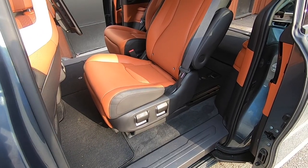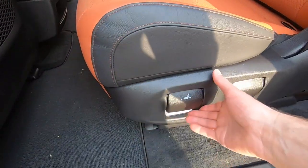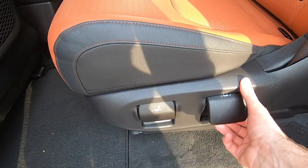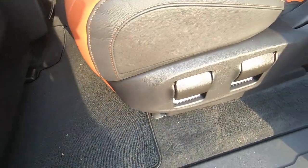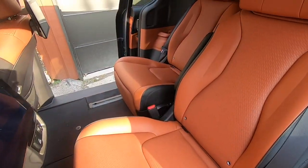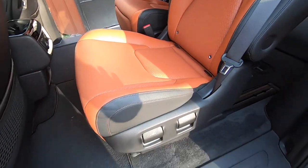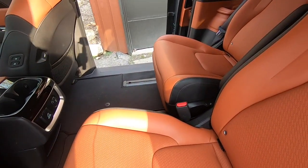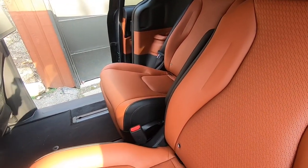Moving to the second row, you can move the seat fore and aft and side to side. It'll slide in and out, and on the tracks it can travel quite a bit fore and aft — maybe 16 inches of travel. So you have a lot of adjustability there.